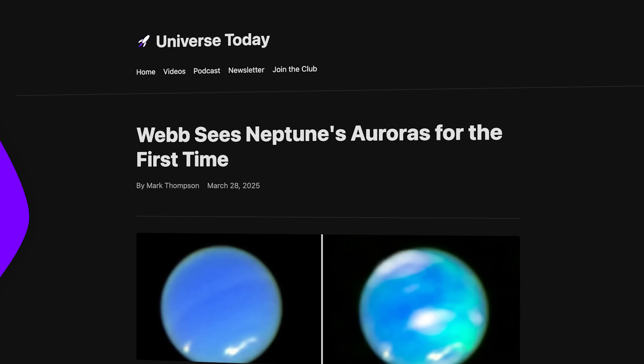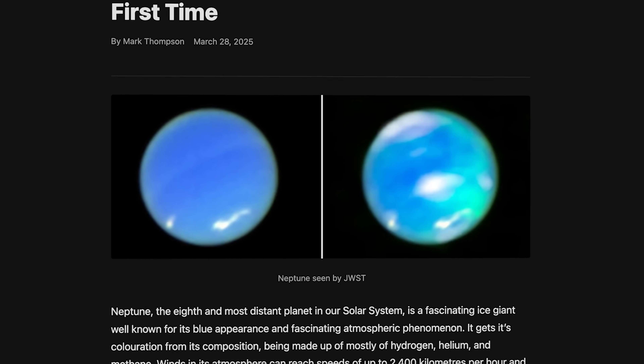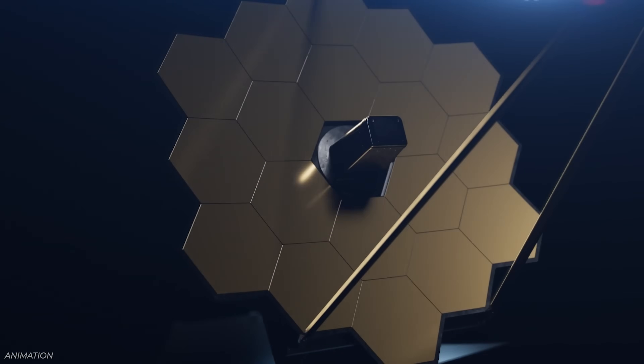So while we wait for the new mission to Neptune that will come someday, we can see these cool images from Webb. We've got a lot more information on UniverseToday.com in a story written by Mark Thompson.